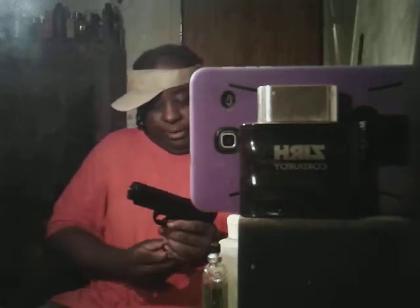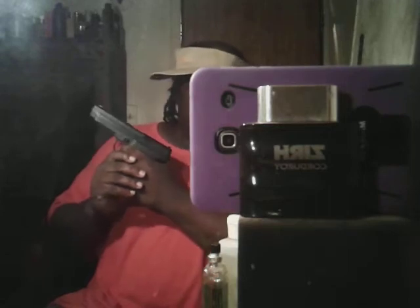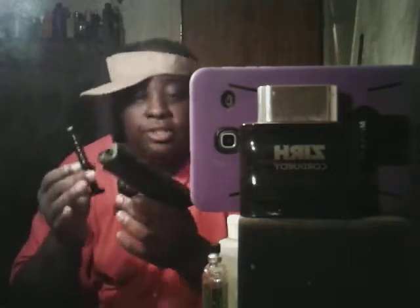All you gotta do is cock it back like that — there may be one in the chamber — and it's ready to go. It is on safety in a way, so you cock it back and it's ready to go. The good thing about this one is a woman can use this for home protection.